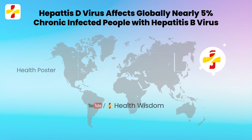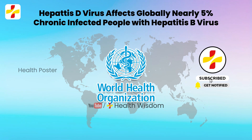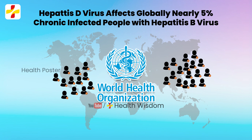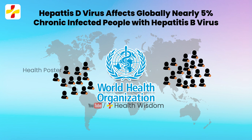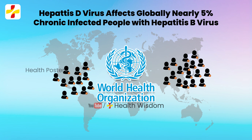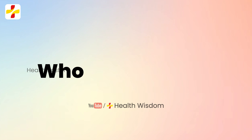As per WHO, Hepatitis D Virus, HDV, affects globally nearly 5% of people who have a chronic infection with Hepatitis B Virus, HBV. The following populations are at risk.